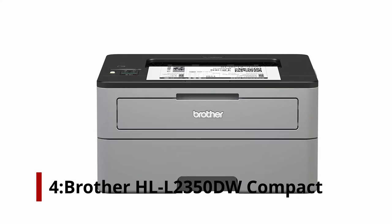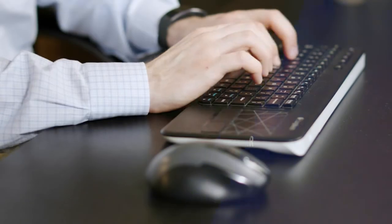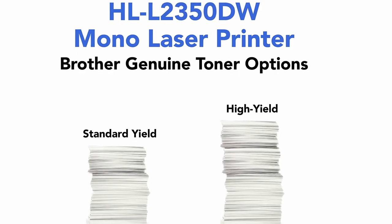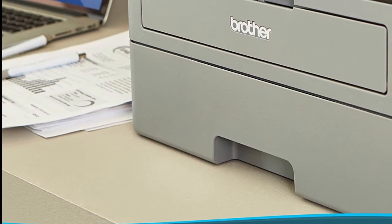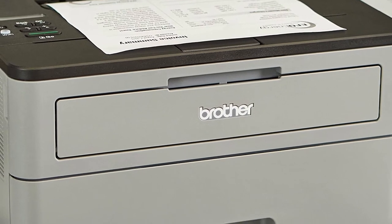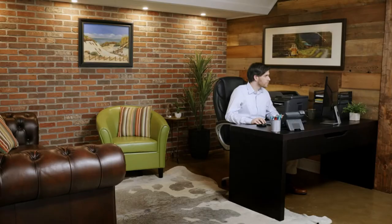Number 4: Brother HL-L2350DW Compact Monochrome Laser Printer. The Brother HL-L2350DW offers a wide range of practical features at an affordable price, making it one of the best laser printers on the market. It's important to note that this is a monochrome printer and therefore cannot print color documents or photos. Nevertheless, it is a great solution for printing all your classroom notes, homework assignments, and more. The HL-L2350DW features a maximum resolution of 2400x600 DPI and a print speed of 32 pages per minute, supporting formats such as A4, letter, envelopes, and labels. In addition to the 250-sheet input tray, you get a manual feed slot for greater flexibility.